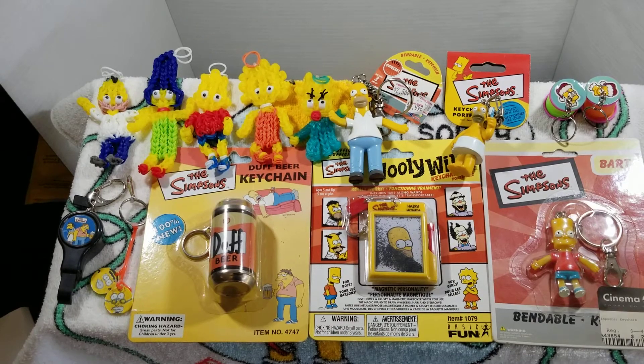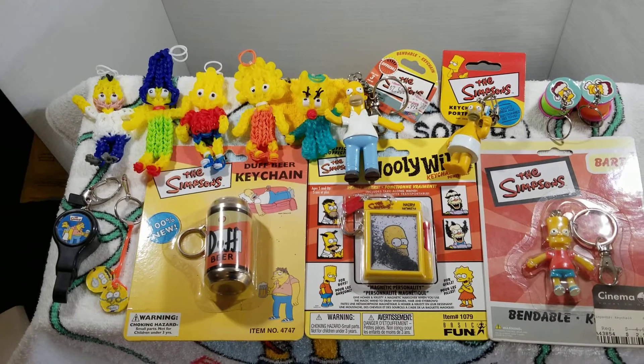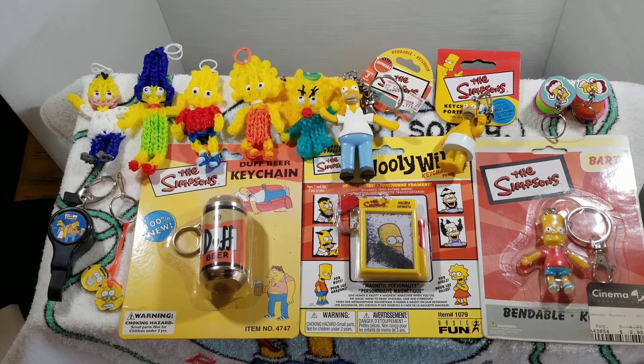Next to that is a Grandpa and Homer keychain set that I believe also came from the same sale where the Rainbow Looms came from. And then a Duff Beer keychain, which is a beer can.